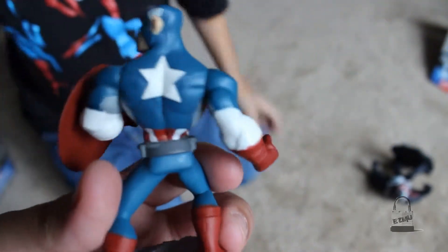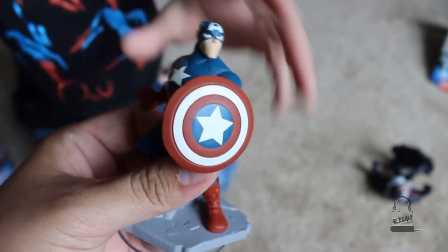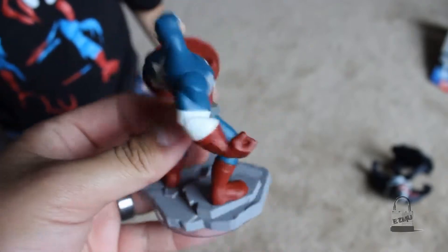The fearless leader — let me see. Look, he's got a shield so he can protect himself. Look, oh yeah, he is protecting himself. All right, there you go, there's Captain America.